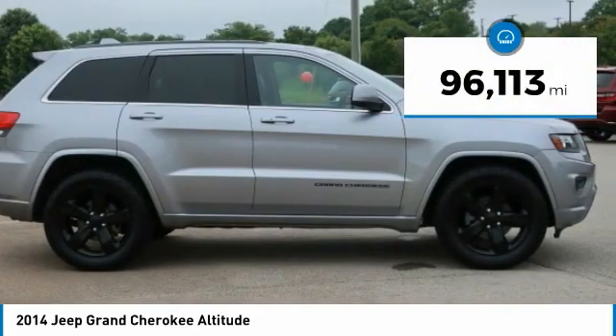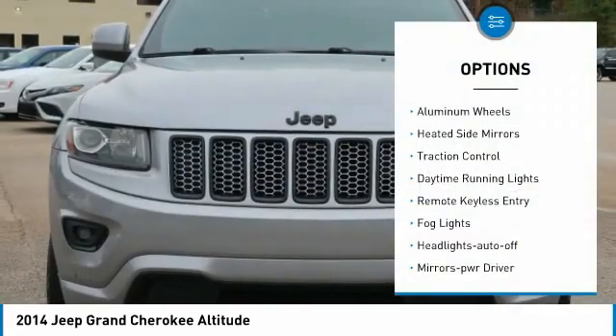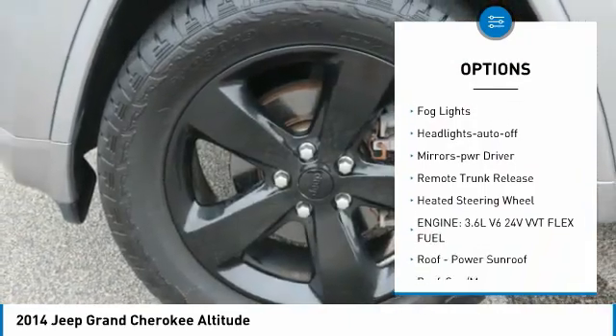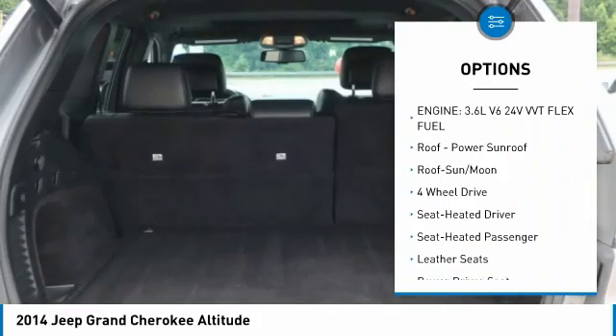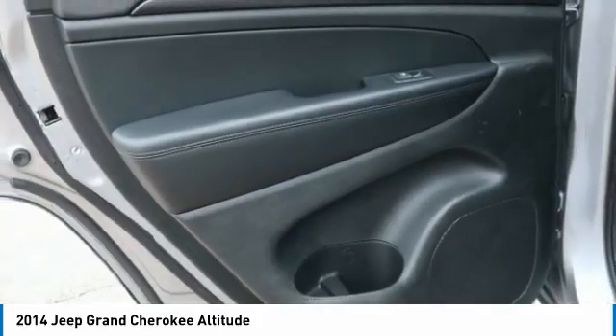This vehicle has less than 100,000 miles. Here are some of this vehicle's great options: aluminum wheels, heated side mirrors, traction control, daytime running lights, remote keyless entry, fog lights, headlights auto off, mirror memory, remote trunk release, and heated steering wheel.